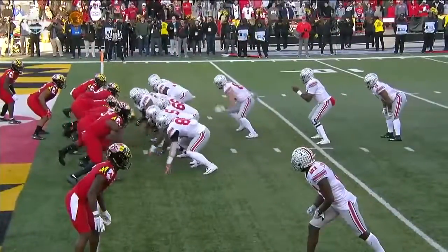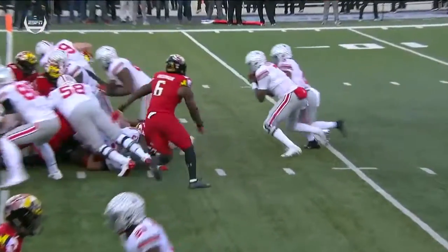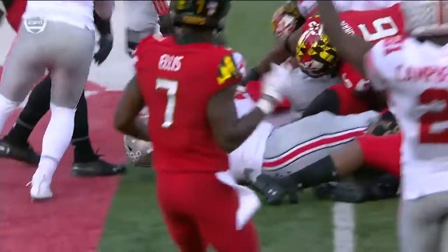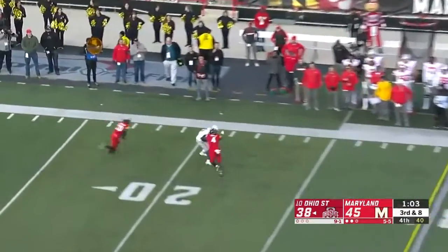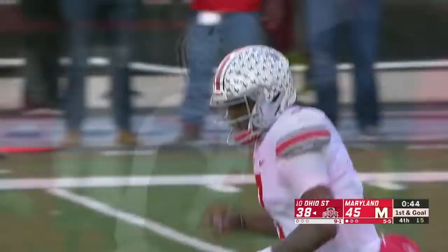Haskins with a low snap — this was supposed to be a handoff to J.K. Dobbins. Instead, Haskins recognizes the low snap and secures it. Again, an empty set, third down and eight. Haskins — oh, he got hit — but he still completes it. What a throw! Campbell on the catch, first down at the 20-yard line.